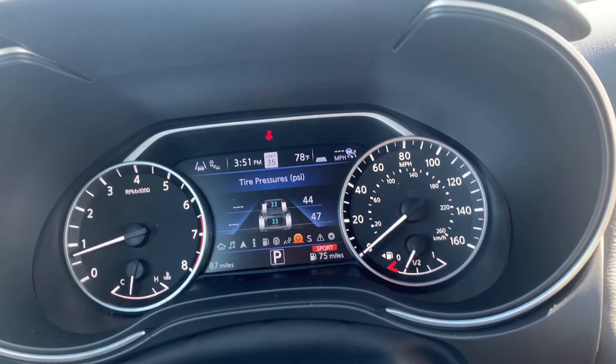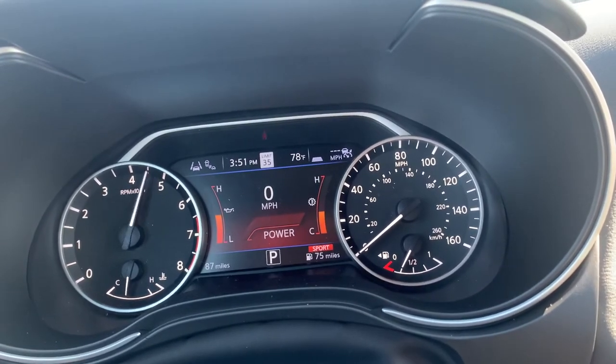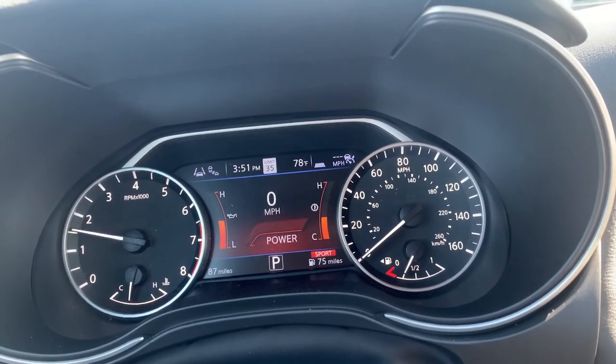Go into there and you get your live tire pressures. The all-new sport mode — if you see here, give her some juice — it'll tell you kind of how much power you've got going on there.